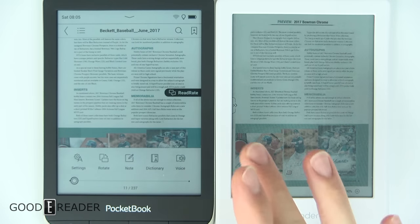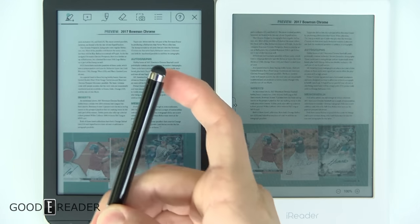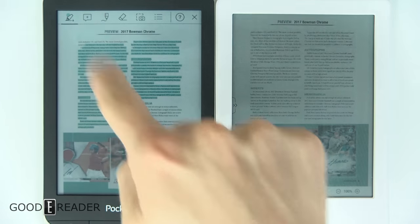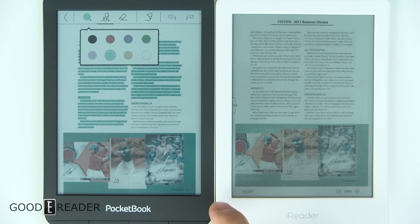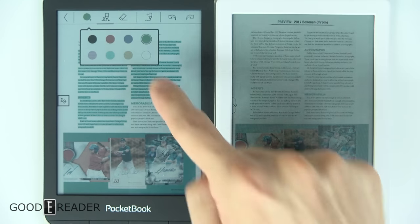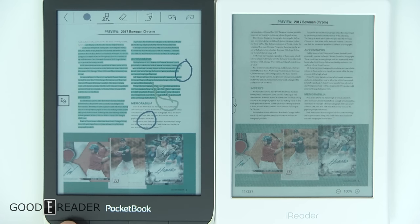A huge advantage the Pocketbook has over the iReader is notes. You can take notes on screen with just your fingertip — it doesn't have a Wacom layer, but you can use capacitive styluses. You can do colored highlights with a swipe of a finger, choose from four colors, open a color palette, and draw on screen in green, pink, purple, yellow, or whatever color you want. When you export the PDF, it will be in those respective colors, and it's actually pretty responsive.